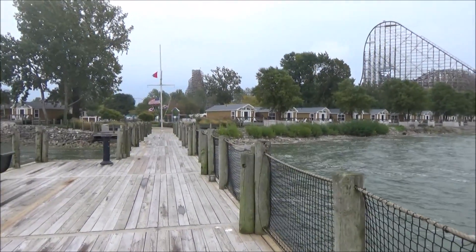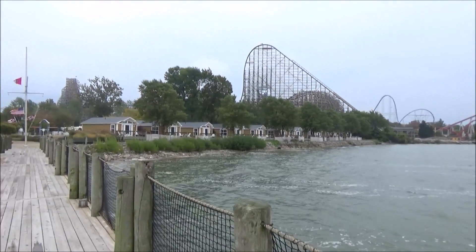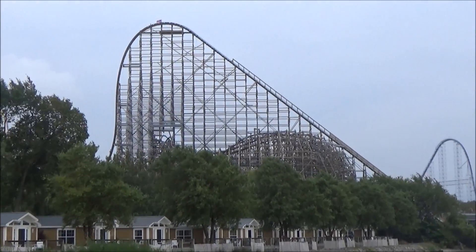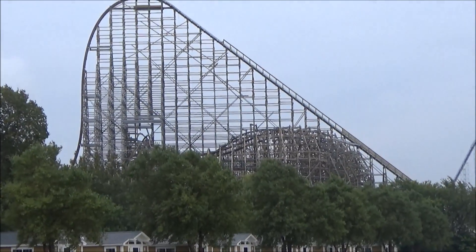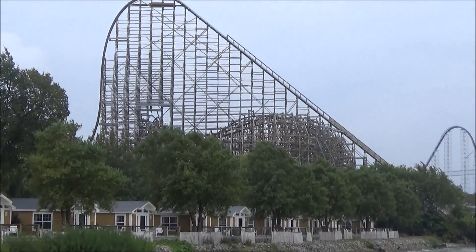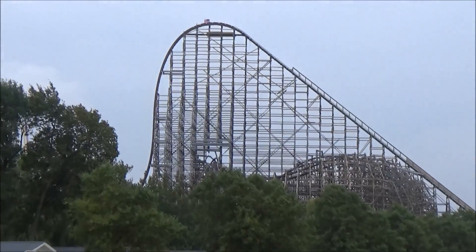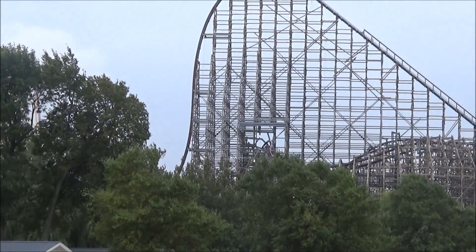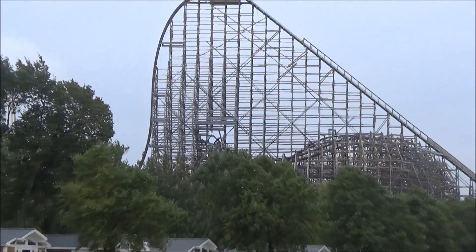So we're out here on the little dock or pier again, just like we were last week. It's a little less windy right now so hopefully there's not too much static feedback. Here we're looking at Steel Vengeance again and you can see that iconic 90-degree drop there, as well as all the track work which is now complete.